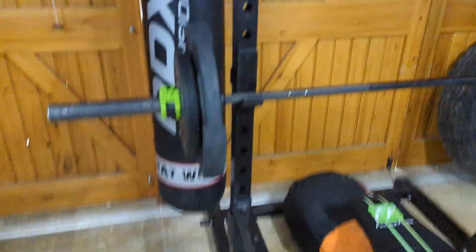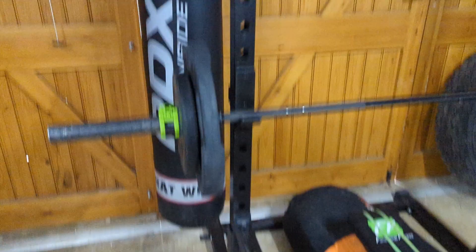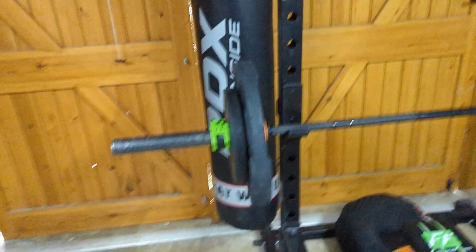We have got this punching bag here. I don't use it all that much, but if I want to do some cardio I'll usually use the punching bag - it's good fun. Then over here we have got the Mirror Fit squat rack.